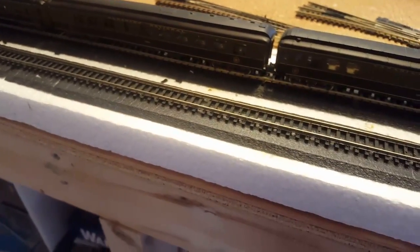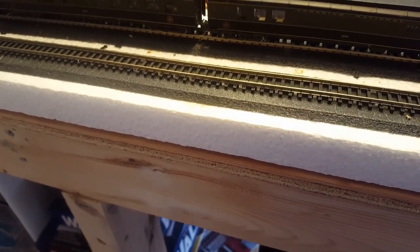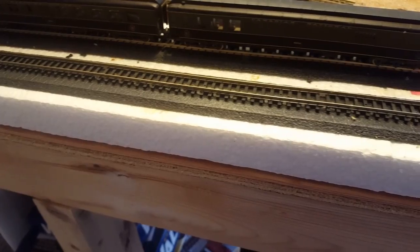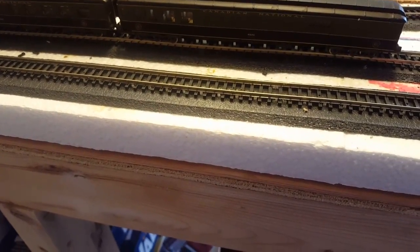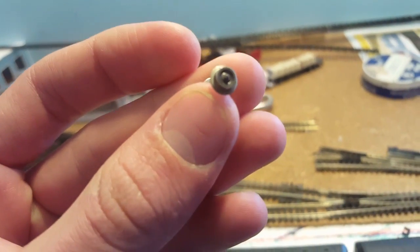I did get some new wheels for these two front coyotes — I can't remember if I told you that already or not. I got 33-inch, I don't know if they were supposed to be scale 33-inch or whatever. Anyway, I replaced the flanges on these old school huge flanges with some more modern ones, like microtrains, whatever.